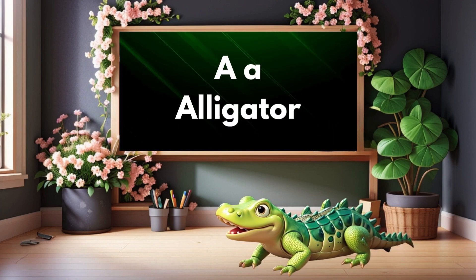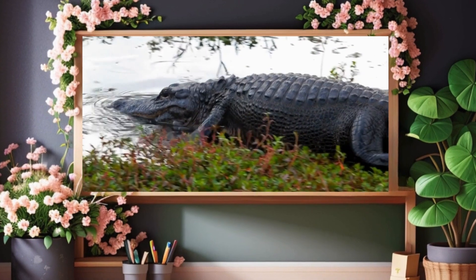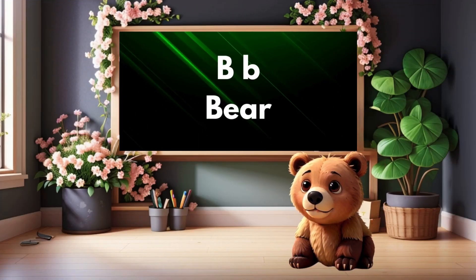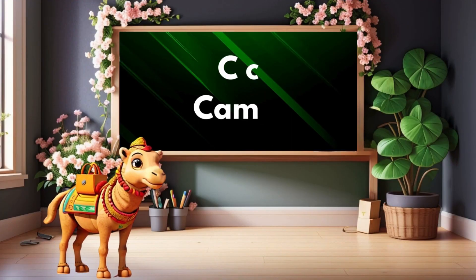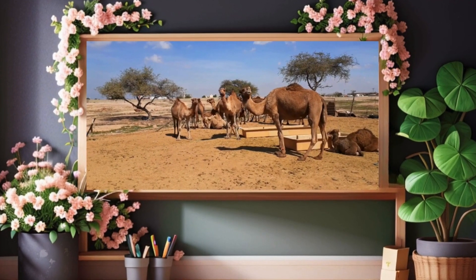A is for alligator. Alligator. B is for bear. Bear. C is for camel. Camel.